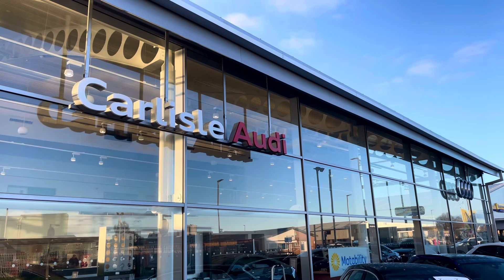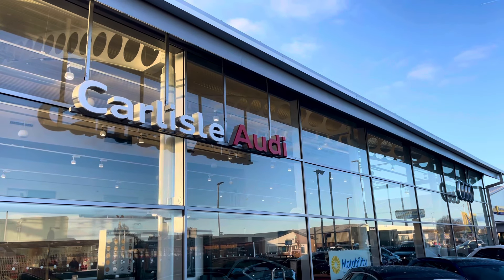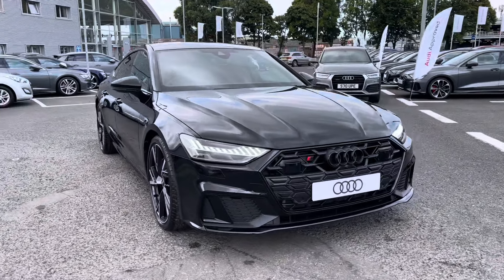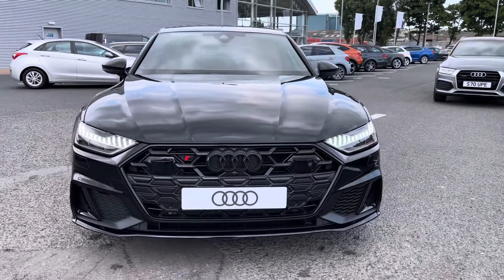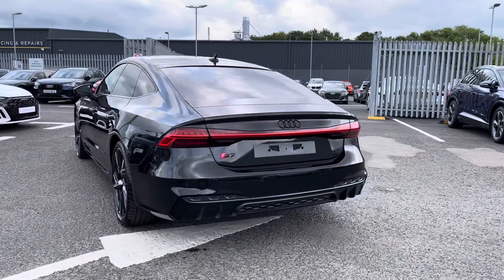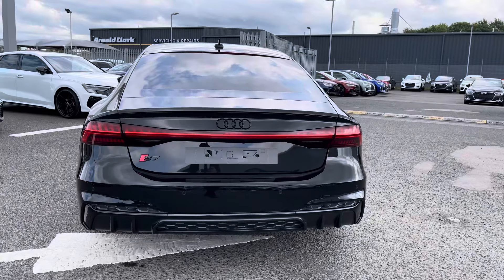Hello, my name is Matty from Carlyle Audi and today I'm going to be taking you around this brand new Audi S7 Sportback Black Edition, finished in the very sleek Mythos Black. It's a 3-litre V6 diesel sporting the Tiptronic gearbox, putting out an impressive 314 PS.